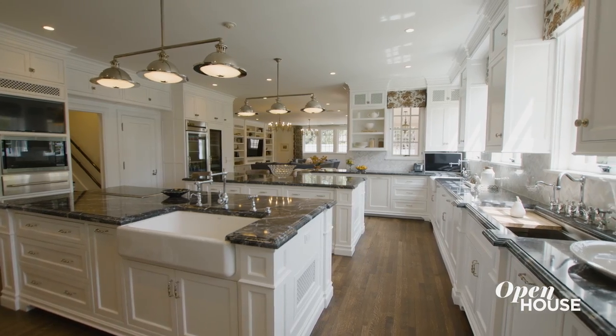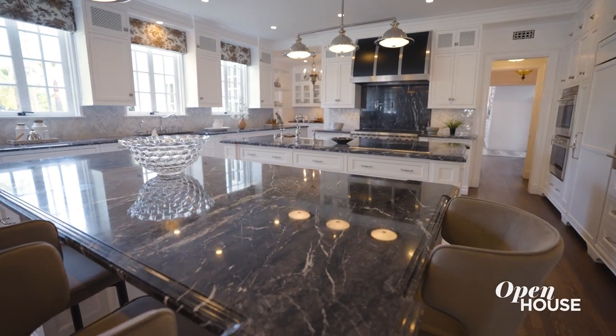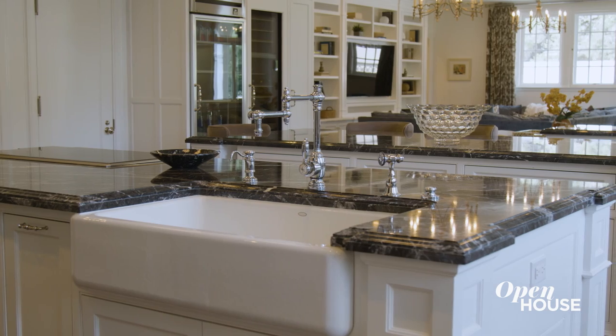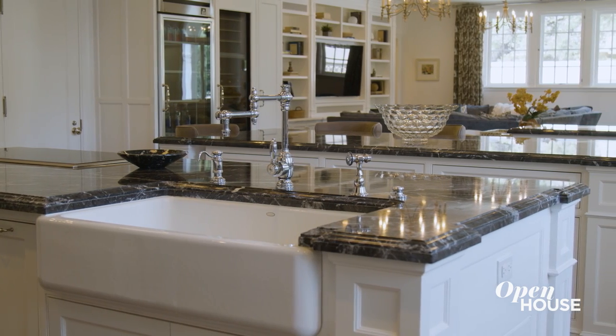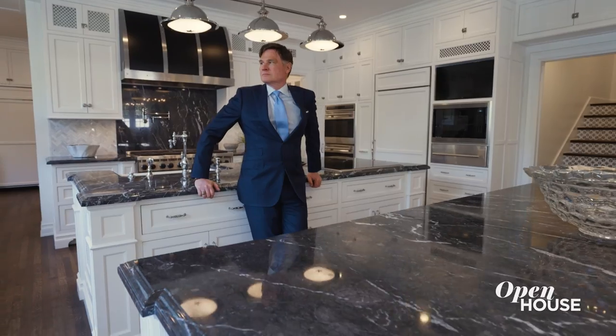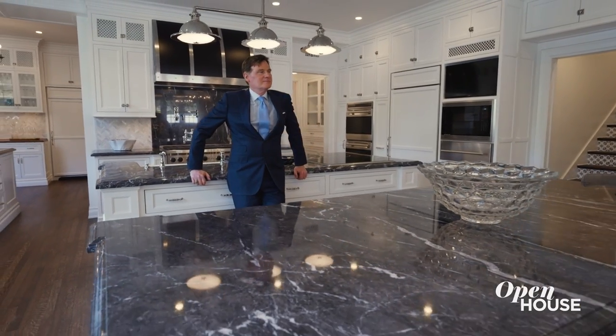The sunlight in this kitchen floods in from five different windows facing east, so morning sunshine just washes across all the cooking surfaces, making for a good start to the day. It's beautifully equipped with multiple ovens, multiple dishwashers, and two full-size islands.